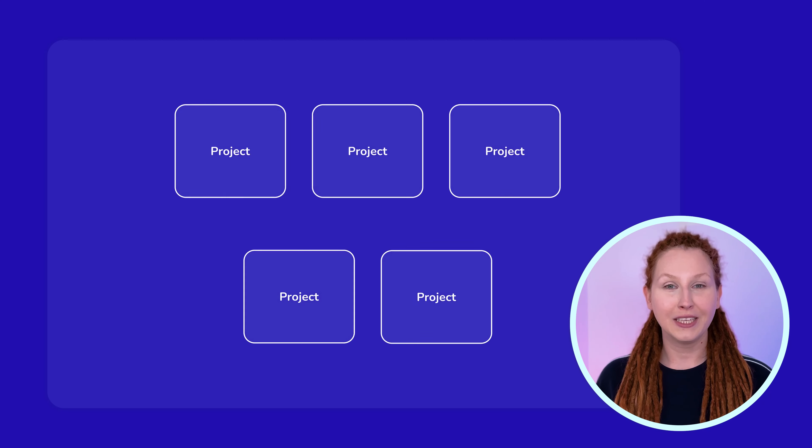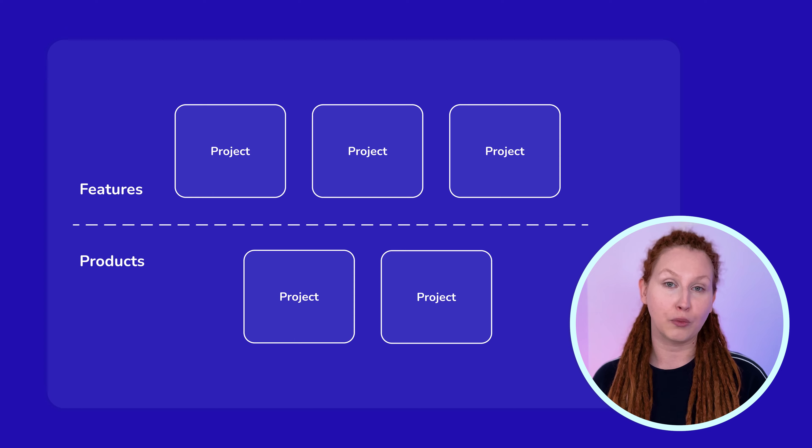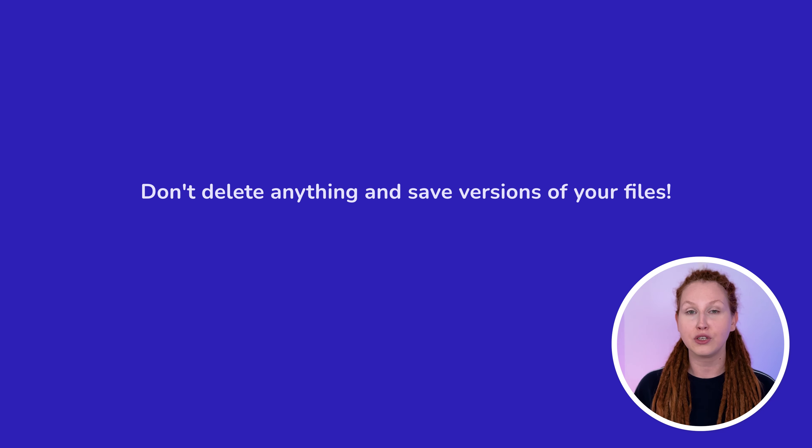Once you've designed features and products, it's time to build your portfolio in month 5. It's a collection of your best projects and it's essential to getting hired as a UX designer. You'll need to create 4–5 really high-quality projects, find a platform to host your portfolio, and build case studies. I recommend creating 3 projects where you design a feature and 1–2 projects where you design the whole product. You can use work from months 3 and 4, making changes as you see fit. Remember to document everything — don't delete anything and save versions of your files.